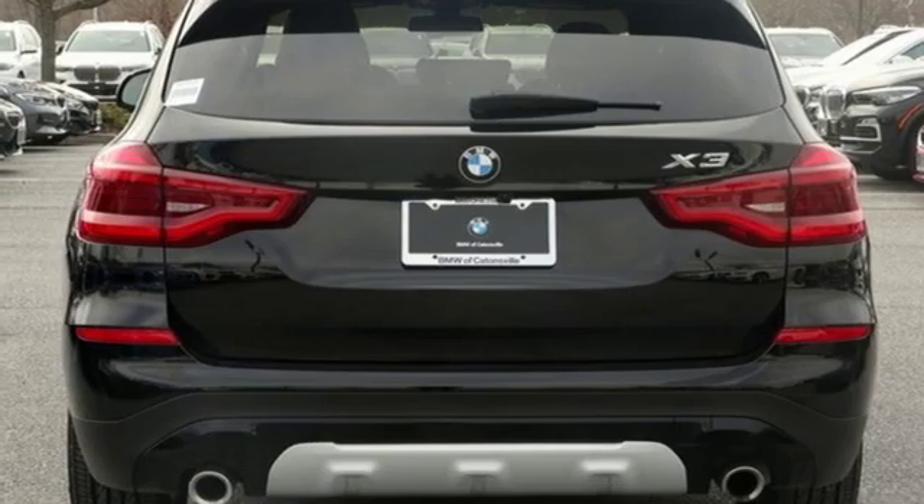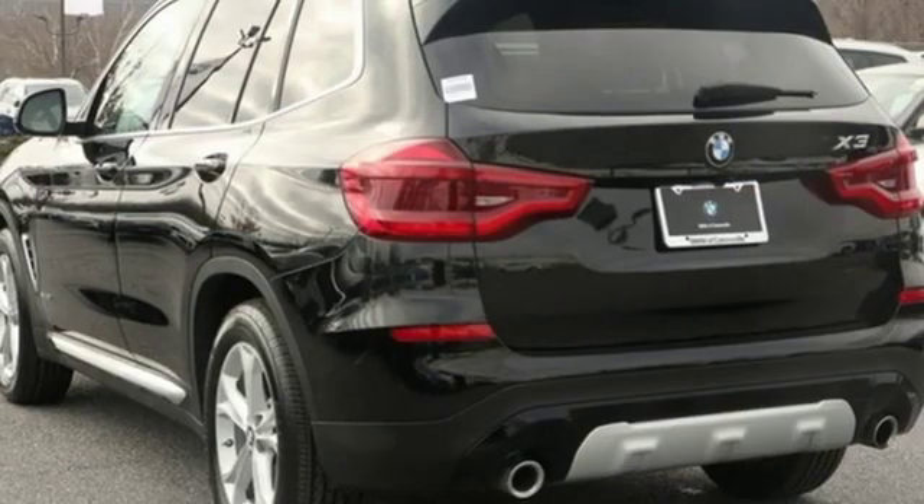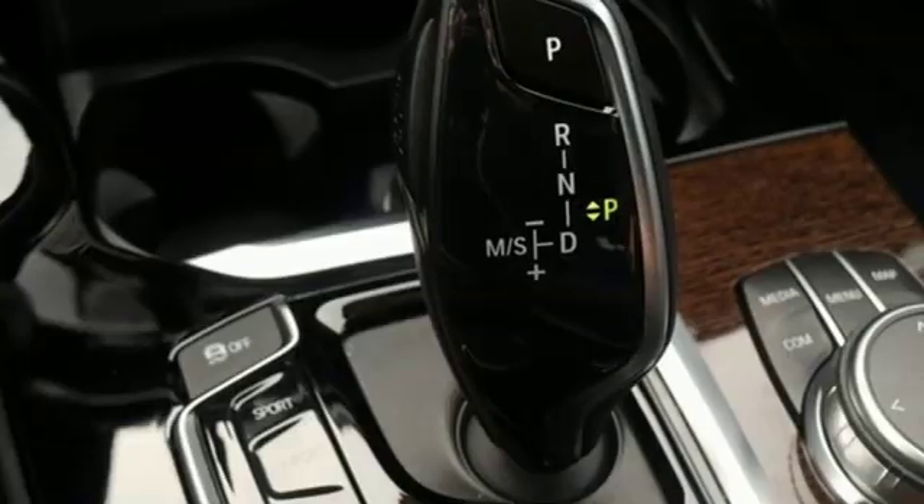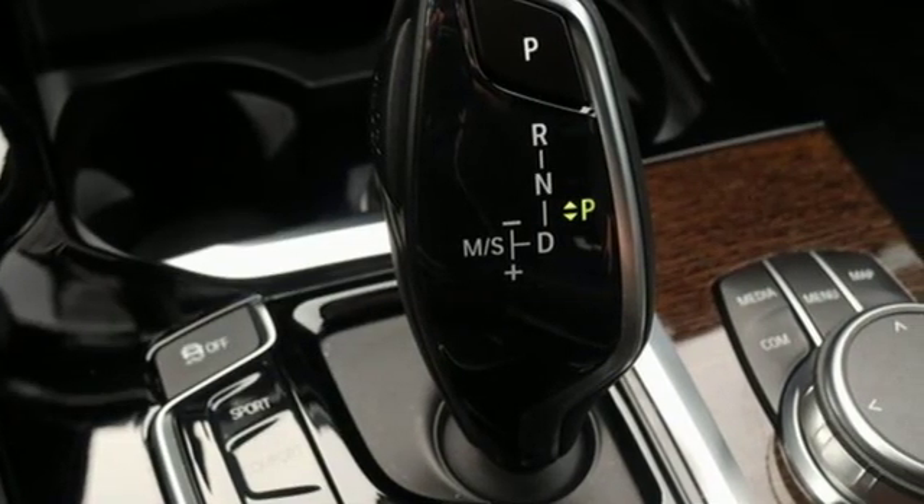Driver memory seats, automatic transmission, first and second row sunroof, gas pressurized shocks, and intercooled turbo inline four-cylinder engine.